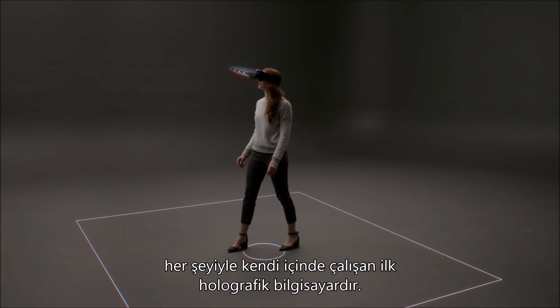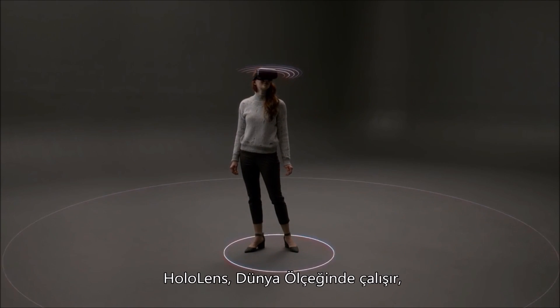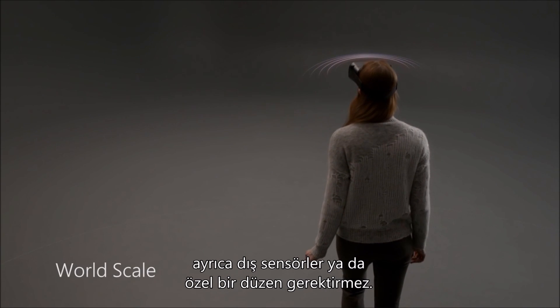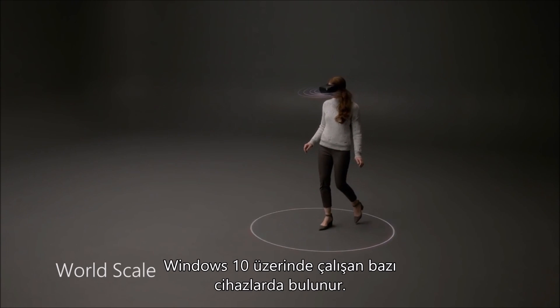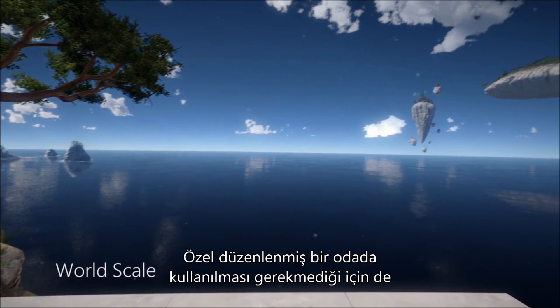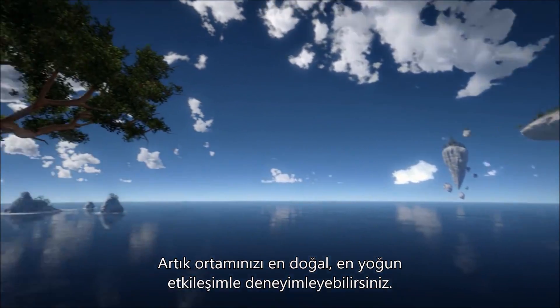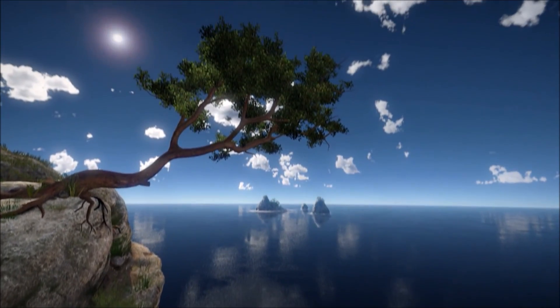Microsoft HoloLens is the first fully self-contained holographic computer. HoloLens works at world scale by not requiring additional external sensors or any extra setup. This is called inside-out tracking, and this capability is available to some headsets running Windows 10. With no room setup required, the world is your canvas. You can finally be present in your environment in the most natural and immersive way.